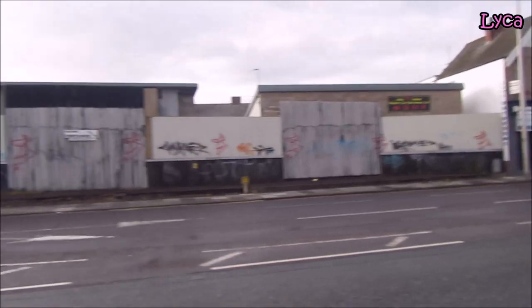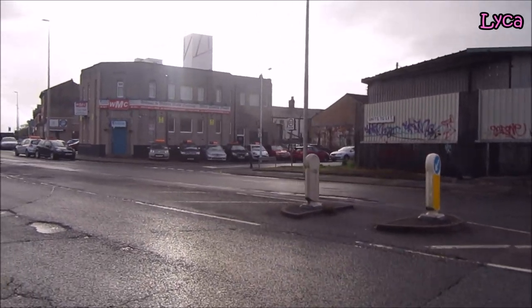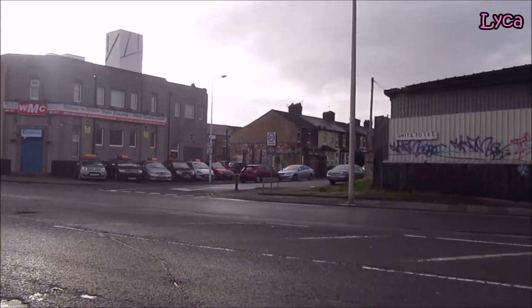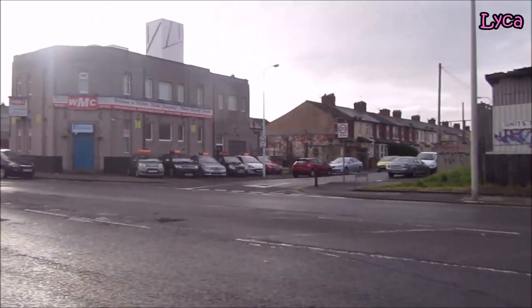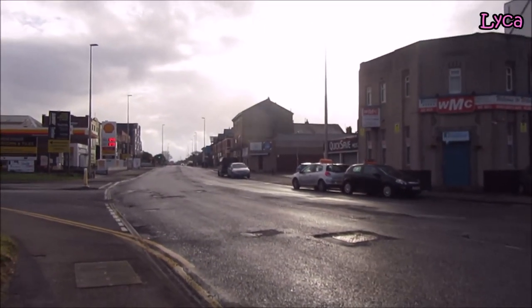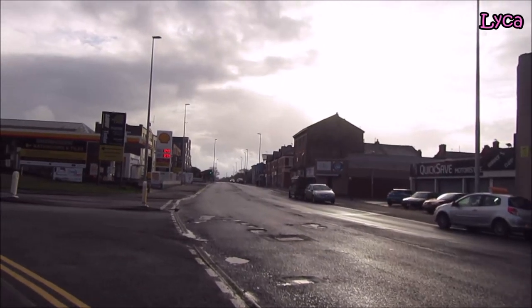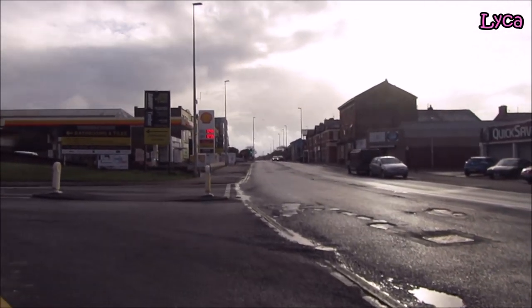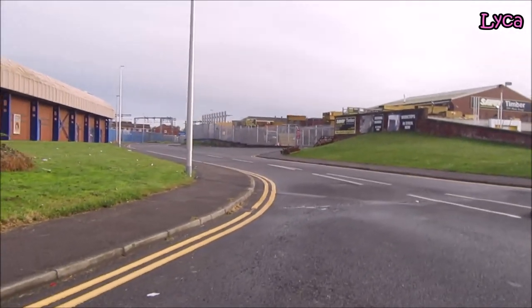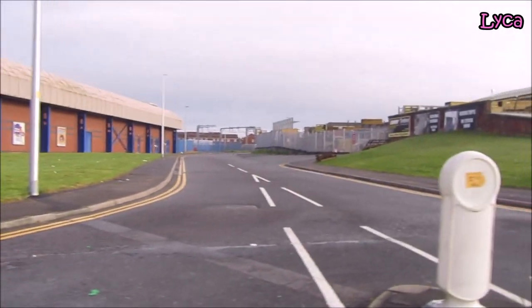That looks like a closed property — oh, it says units still available, so it's still available. Off to the right there is Gorton Street. The street to the left, running down past the station and the Savoy Timber Supplies alongside the Mecca, is Thomas Street.